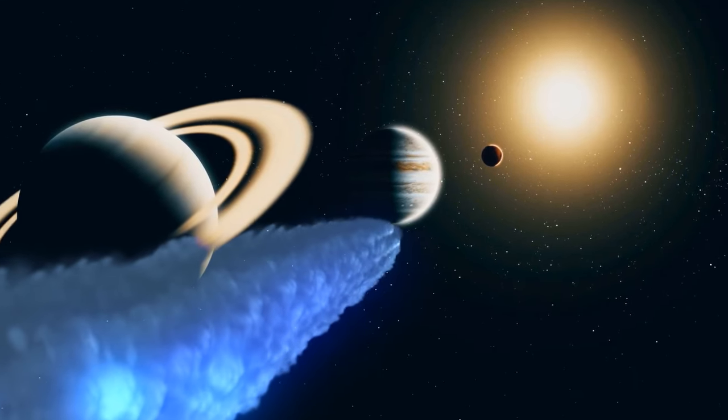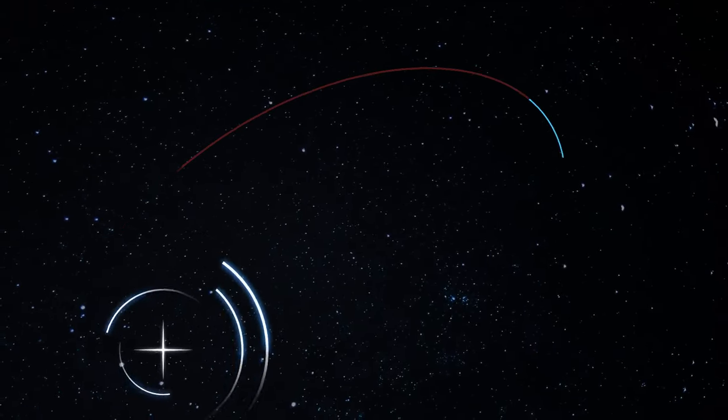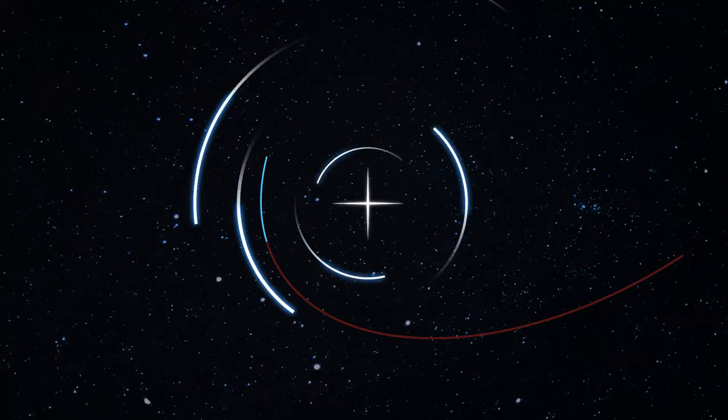But the comet is bound to return again. It'll move away from the Sun and slow down until the star's gravity pulls it back, and then the comet will make another circle around our solar system. But that will take about 3 million years.